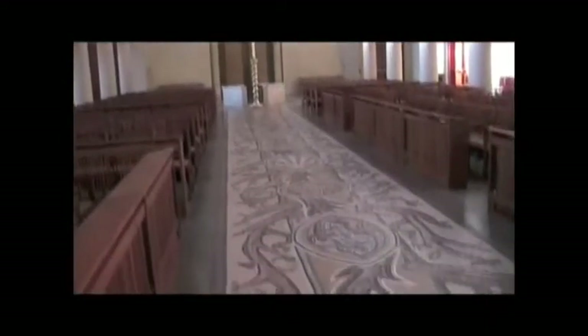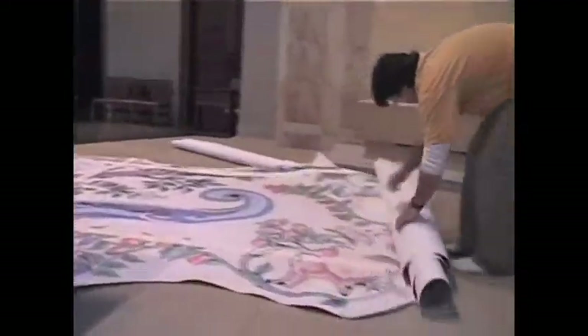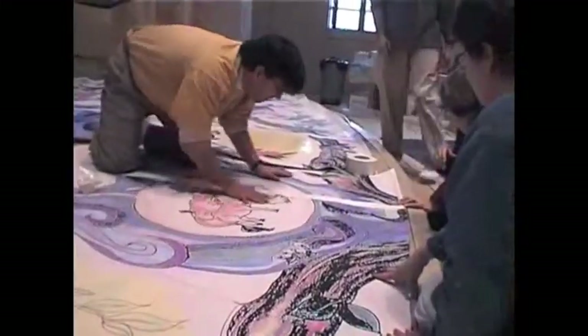At the Church of the Transfiguration, the Tree of Life mosaic floor starts at the main door, runs the full length of the processional path, and puts forth flowers and abundant fruit around the altar. Here, a full-size cartoon of the final section, designed by Chris Kanaga, is being painted by community members.